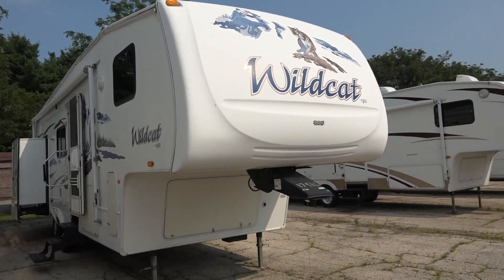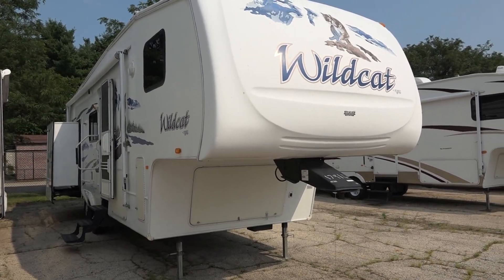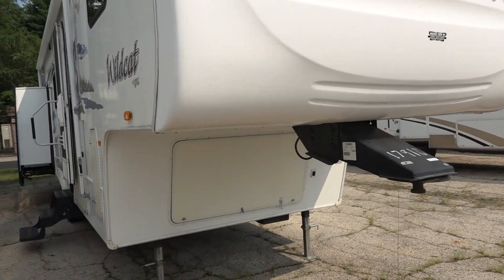Hello everyone, Scott McKeever, Collier RV, Rockford Illinois. 2007 Wildcat, it's a 30 LSWB.